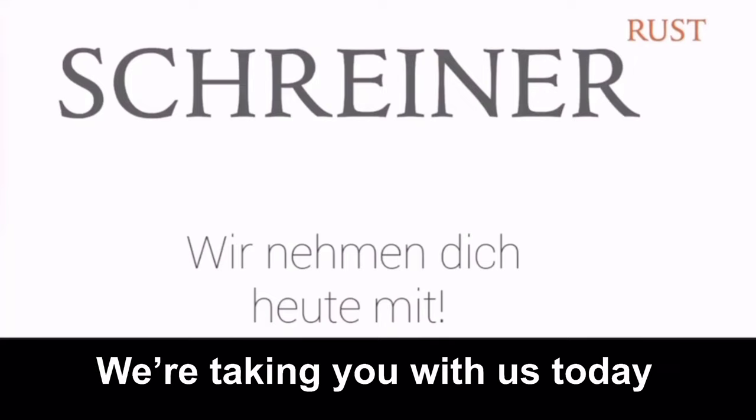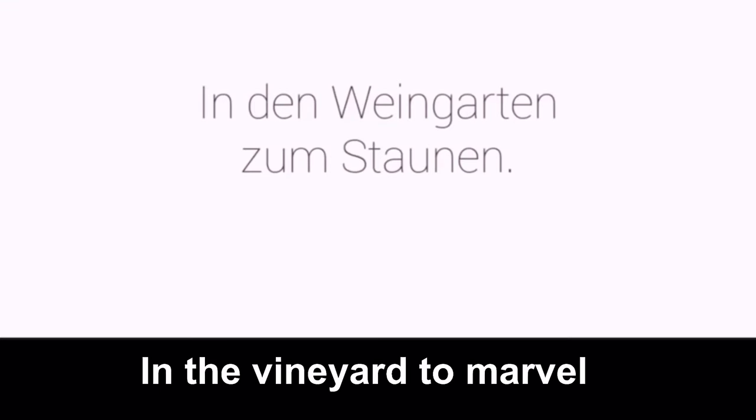We're with Schreiner. And where are we going? We're taking you with us today into the Weingarten — into the vineyard — to marvel. So where is this vineyard, and why is it so special?